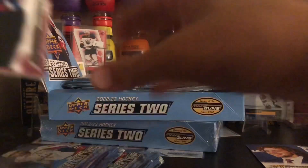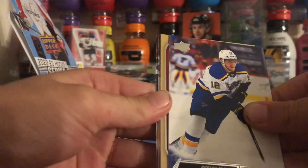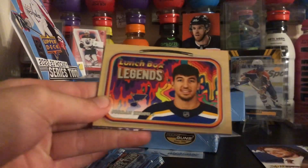Second pack, I think we got a Lunchbox Legends — yep. Lunchbox Legends, Jordan Kairou.